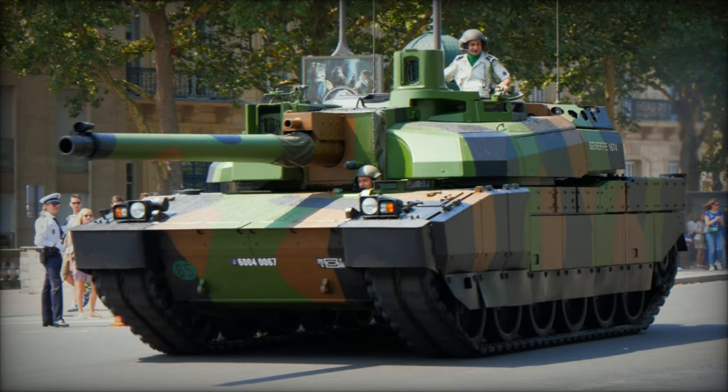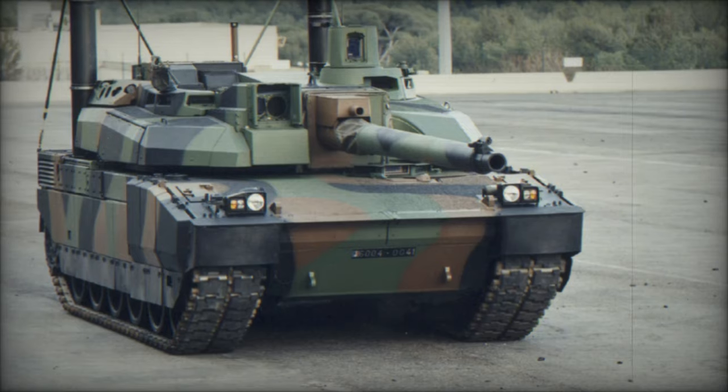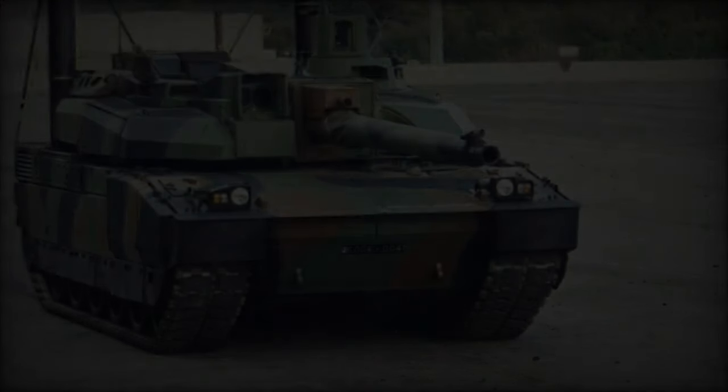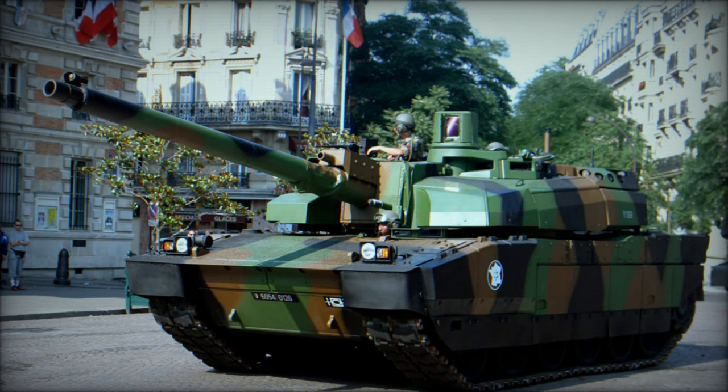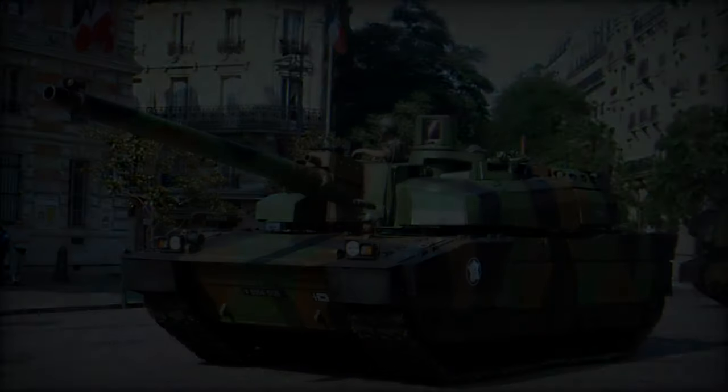Widely regarded as one of the finest MBTs globally, 406 Leclerc tanks were initially manufactured for the French Army. However, sources indicate that only 340 Leclercs are currently in service with the French Army, following the retirement of the AMX-30 series tanks in 2011.